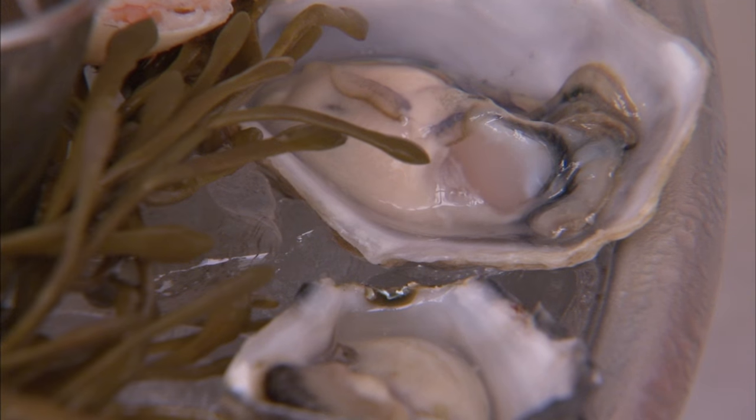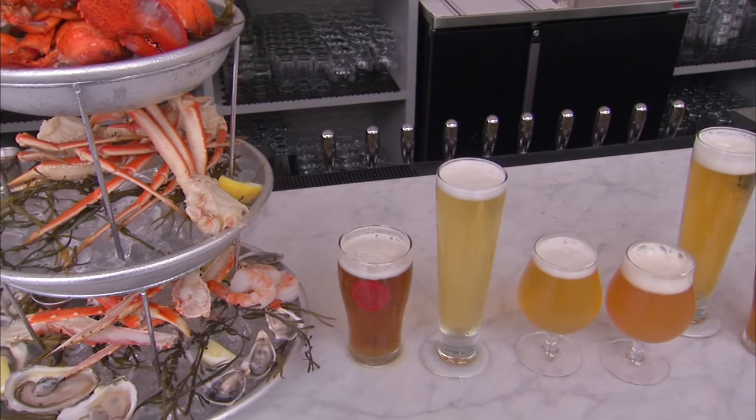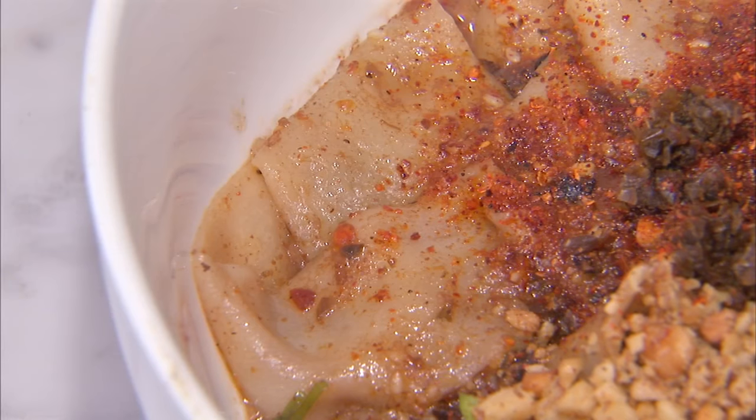That seafood tower is impressive. Plump shrimp, briny oysters, sweet crab meat, and lobster are all fine pairings with the light, hoppy beers. But one dish in particular, the belt noodle, just screams for beer.